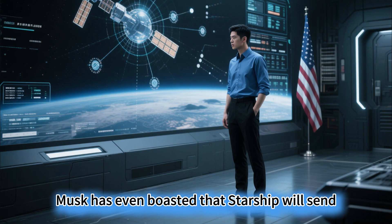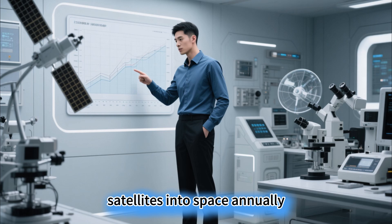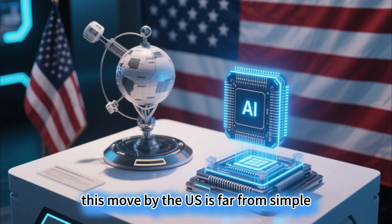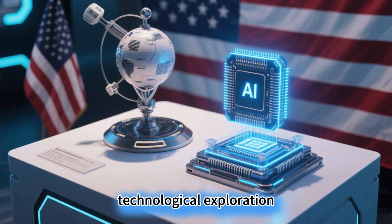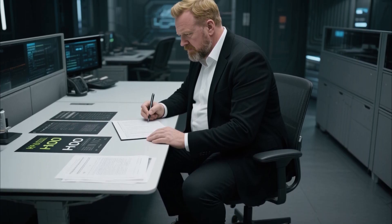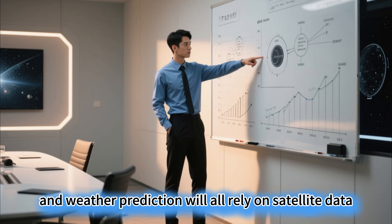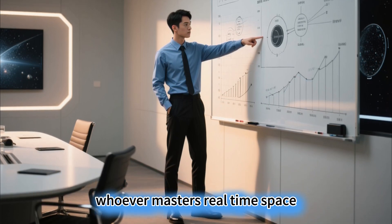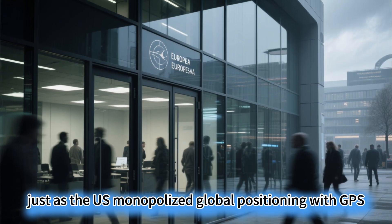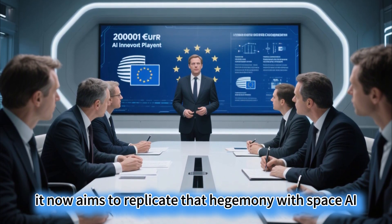Musk has boasted that Starship will send 300 gigawatts of solar-powered AI satellites into space annually — a scale equivalent to 60% of the US's national electricity output. This move by the US is far from simple technological exploration. It's about seizing the space computing power toll booth. In the future, 5G, autonomous driving, and weather prediction will all rely on satellite data. Whoever masters real-time space computing first will hold the lifeblood of the data age — just as the US monopolized global positioning with GPS, it now aims to replicate that hegemony with space AI computing.